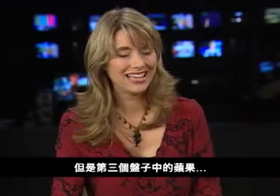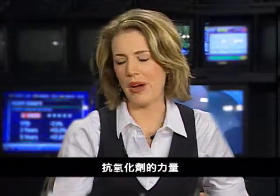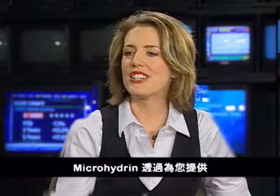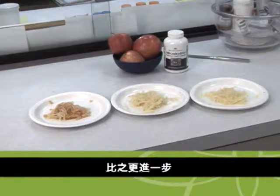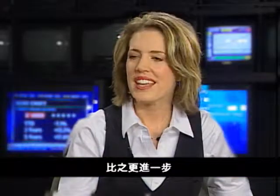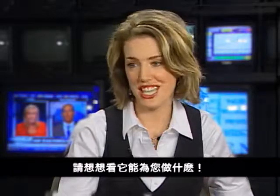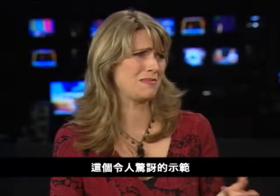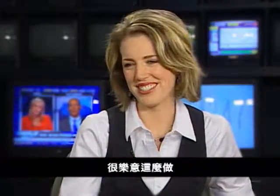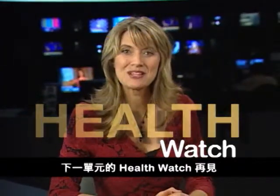The third plate, however... It's not looking so good. The apple demonstration has shown us the power of antioxidants. Microhydrin takes it even further by providing you with increased energy, endurance, and recovery. If microhydrin can have such a fast, dramatic impact on this apple, just think what it can do for you. Dr. Morocco, thanks so much for sharing this amazing demonstration. It's my pleasure. Here's wishing you a longer, healthier life. See you on the next episode of Health Watch.